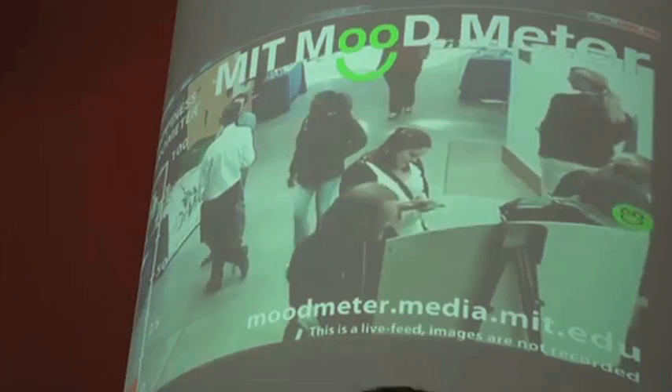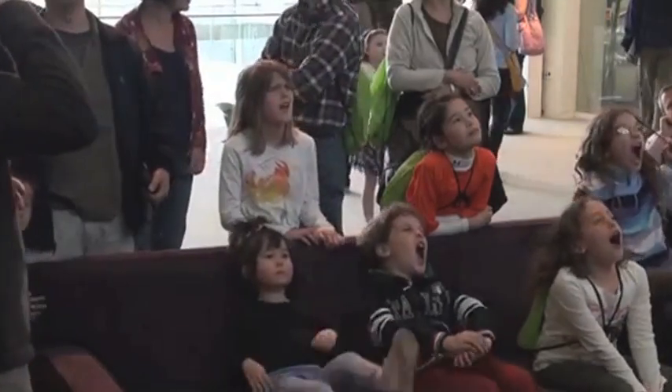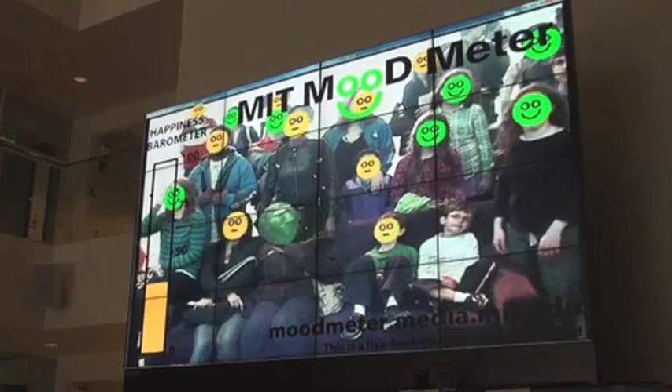Students at MIT want to know if your face is happy or sad. Their mood measure system recognizes your expression and replaces your face with the appropriate mood-indicating icon.